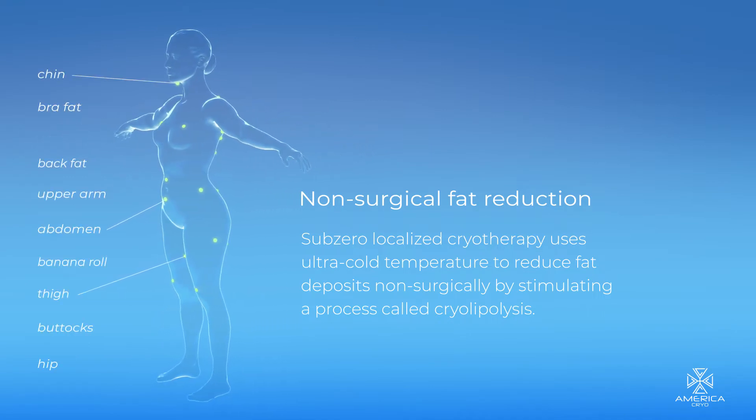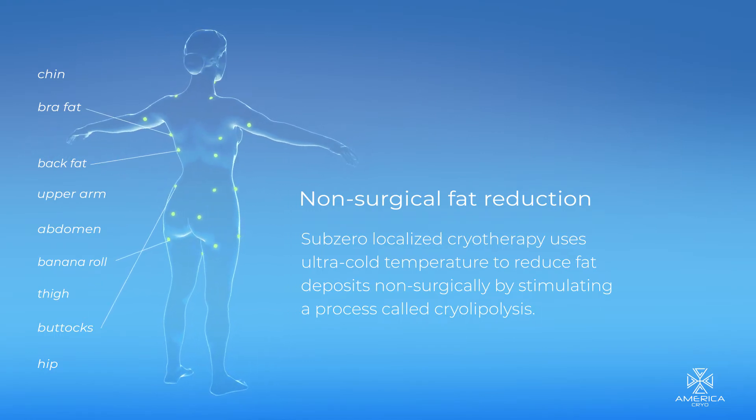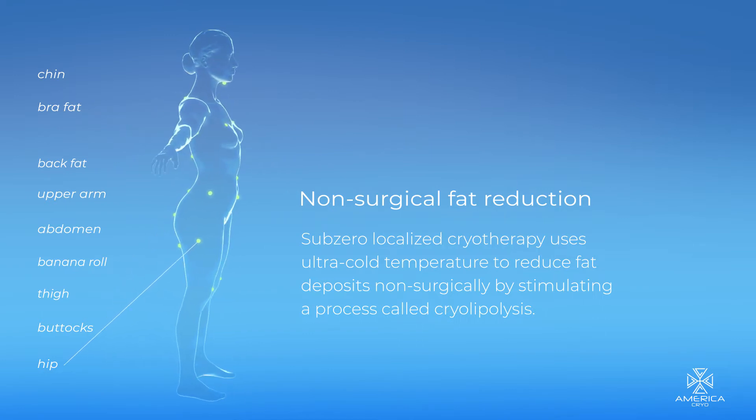Cryolipolysis can benefit the appearance of the chin, bra fat, back fat, upper arm, abdomen, banana roll, hips, buttocks, and thighs.